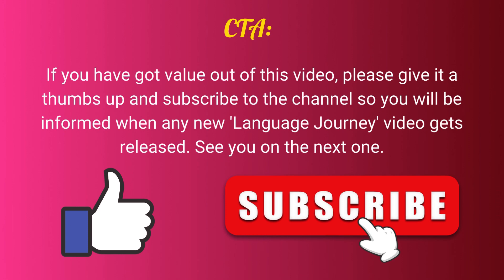If you've got value out of this video, please give it a thumbs up and subscribe to the channel so you'll be informed when any new Language Journey video gets released. See you on the next one.